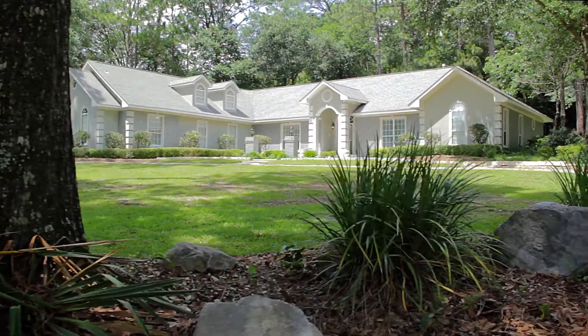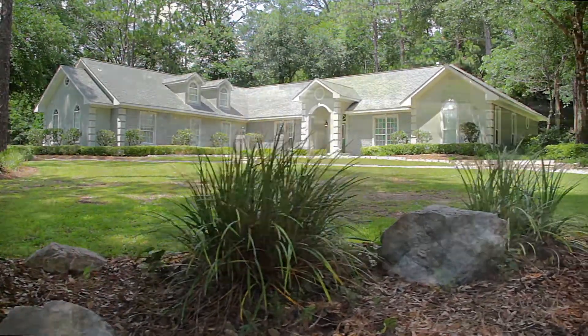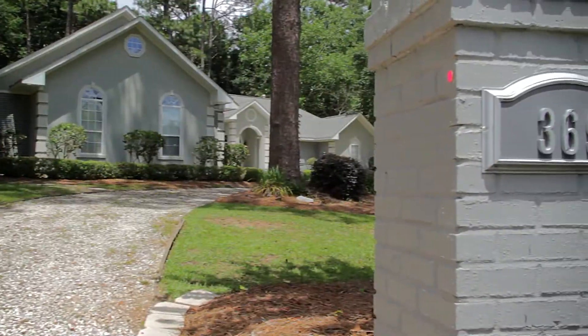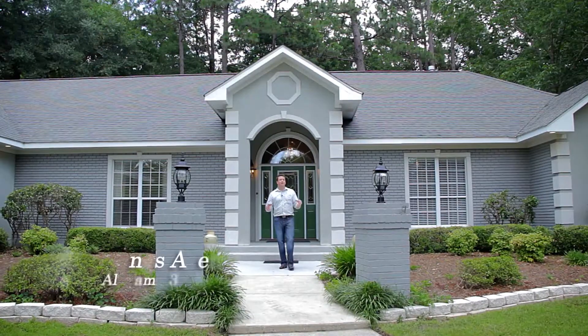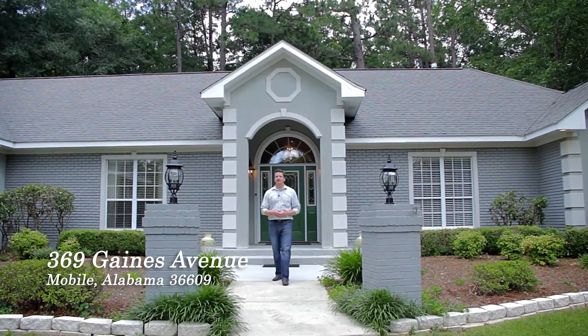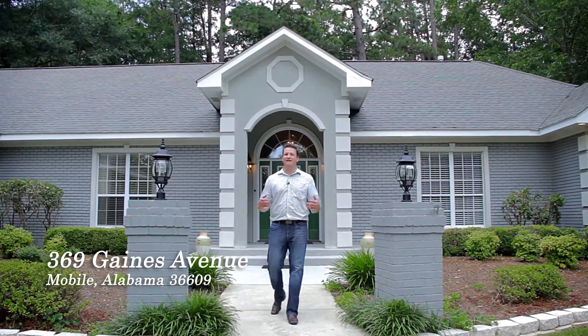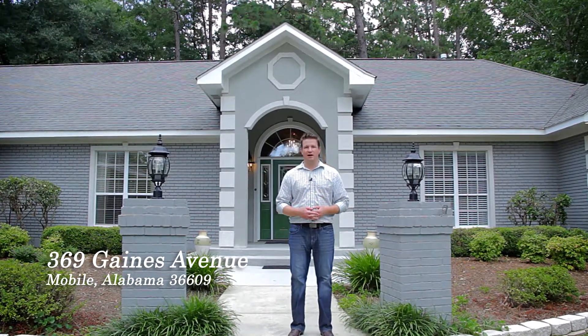It's rare to find a house this special — an eclectic mix of old and new, truly a place to call home. I'm hoping you'll fall in love with 369 Gaines Avenue. Truthfully, it's one of my favorite houses I've ever seen. Let me show you why.